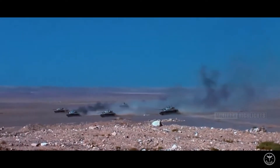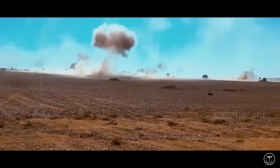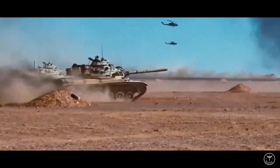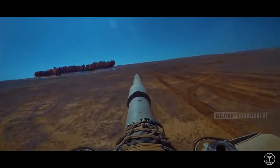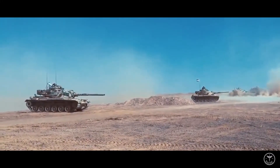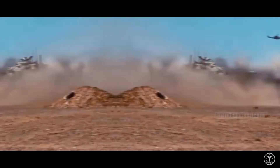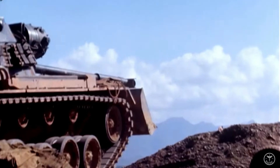As 17 countries continue to upgrade their M60s, the tank's upgrade market has boomed. Leonardo and Raytheon are now selling M60 upgrade kits to operator nations, such as Saudi Arabia, Greece, Thailand, and Taiwan. The upgrade packages are expected to double the tank's service life. Some of the options available to M60 owners include engine improvements, additional armor, a digital fire control system, or a 120mm smoothbore main gun.